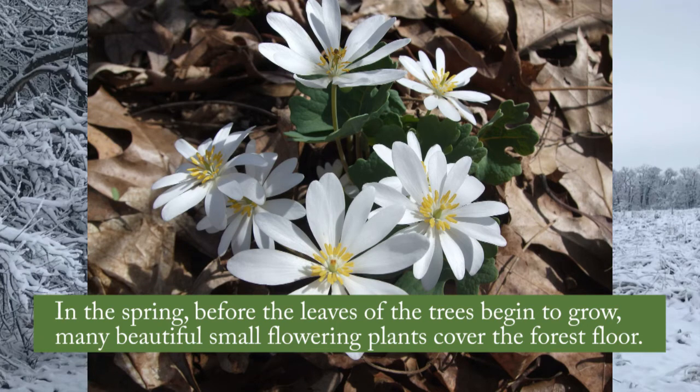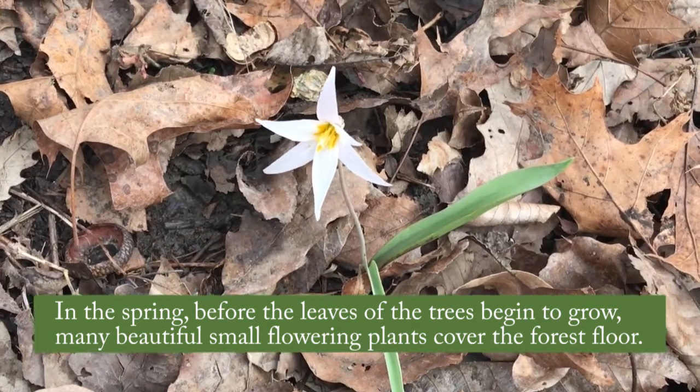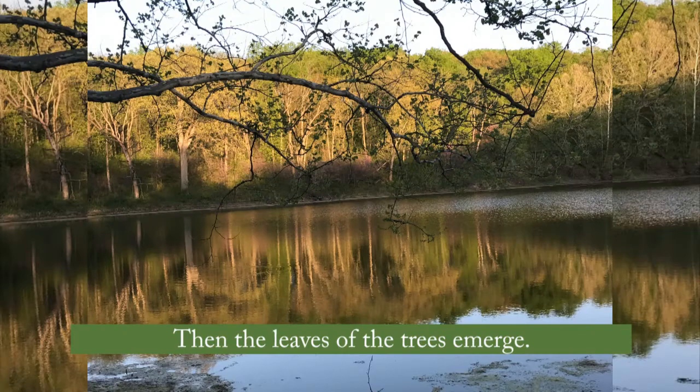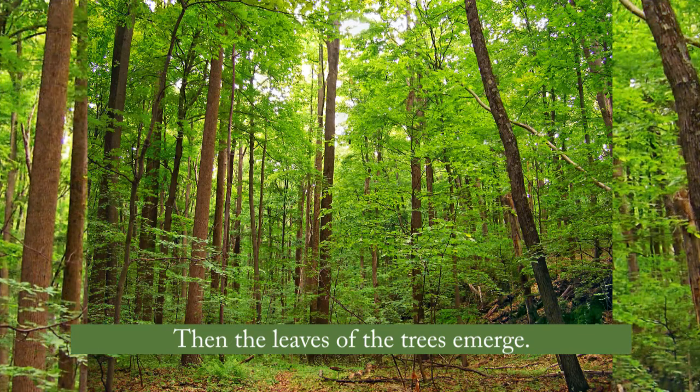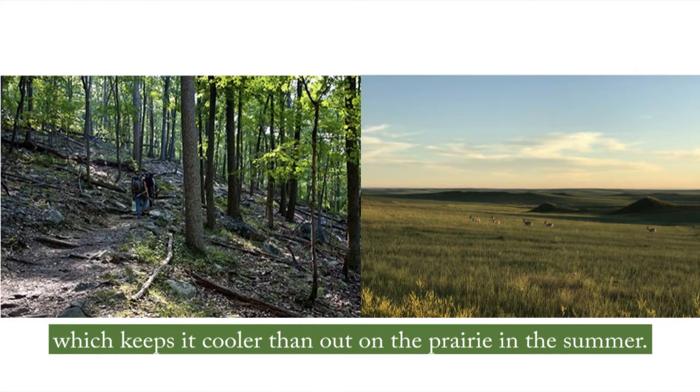In the spring, before the leaves of the trees begin to grow, many beautiful small flowering plants cover the forest floor. Then the leaves of the trees emerge. Once the leaves of the trees begin to grow, it is shady on the forest floor, which keeps it cooler than out on the prairie in the summer.